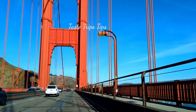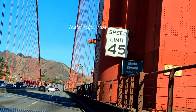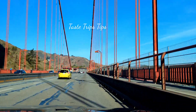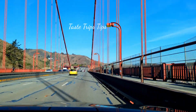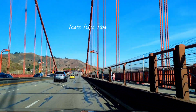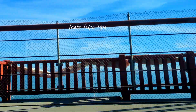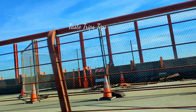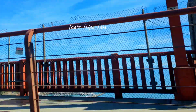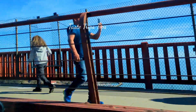This is the Vista View Point. The big bridge is strong. This is the two branches of the Pacific Ocean — the Pacific Ocean is a part of this view.